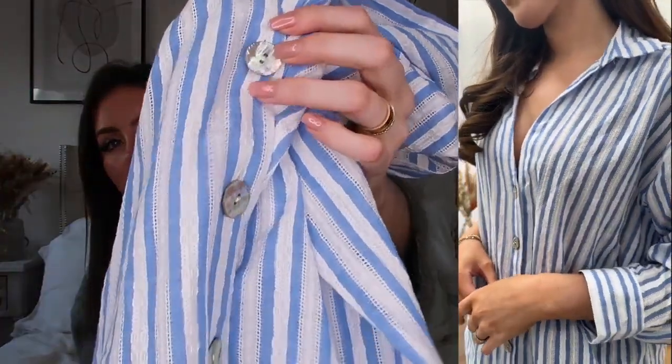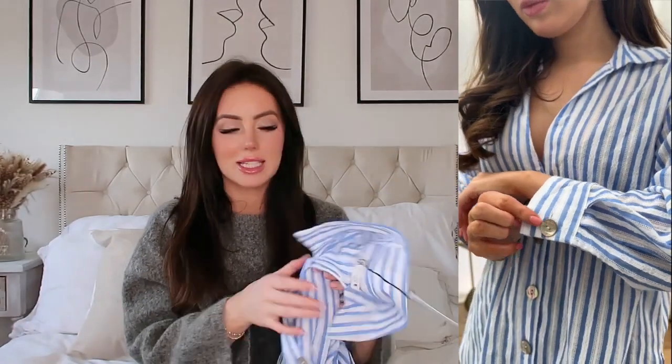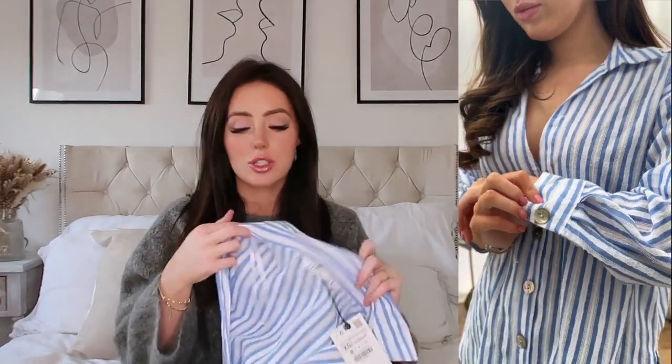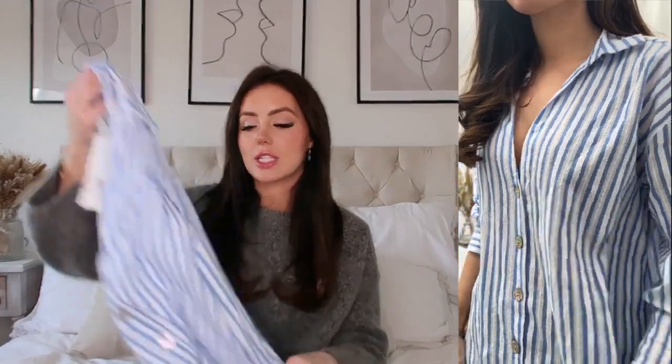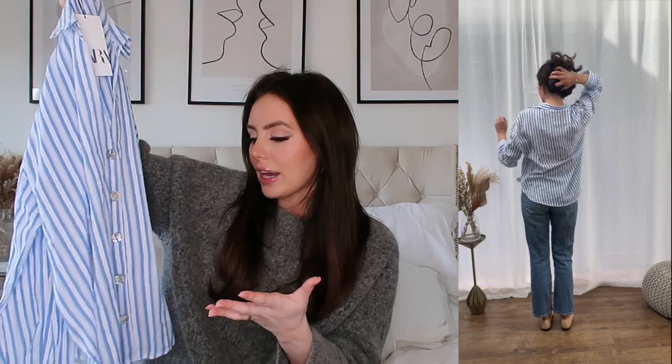Can you see those pearlescent buttons? They are so pretty. They run down the front and it's also got this broderie anglaise style going on. I wear striped shirts so often. This is a super lightweight shirt and I just thought this with some white straight-leg or mom jeans and my Hermès sandals could be such a gorgeous casual summery look. I can see myself wearing it with mini skirts, shorts — everyone needs a striped shirt in their wardrobe.